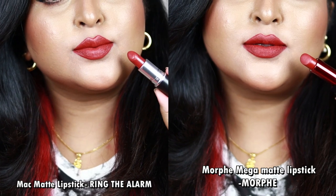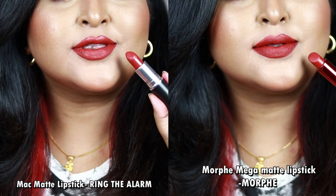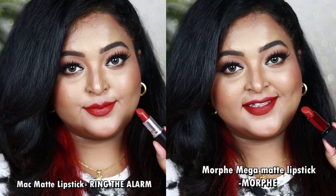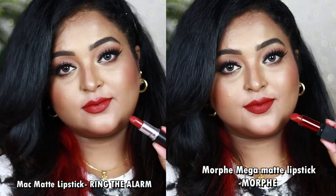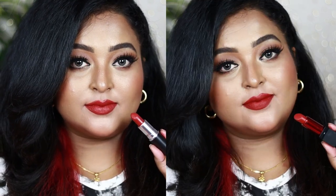Ring the Alarm is a creamy matte giving creamy-matte finish, while Morphe's Mega Matte gives a clean matte finish. You can wear both with neutral eyes, soft brown eyes, or bold black winged eyeliner. If you have Ring the Alarm, you don't need the Morphe shade, and vice versa.